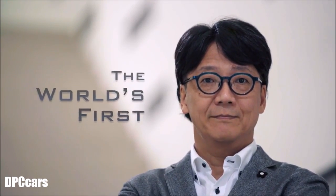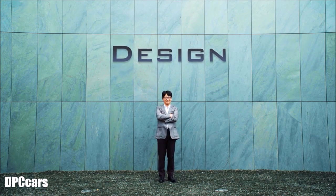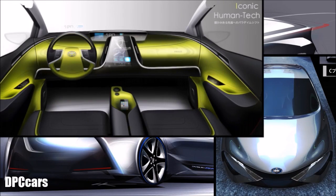We always look for new areas to improve efficiency. The design of the Prius PHV sets a standard for the next generation eco-car. It embraces the design concept, iconic human tech, with advanced styling that makes it instantly identifiable.